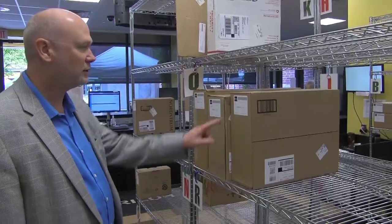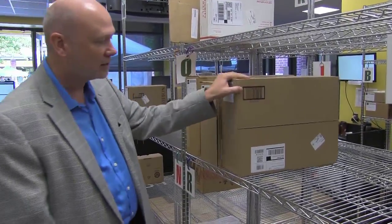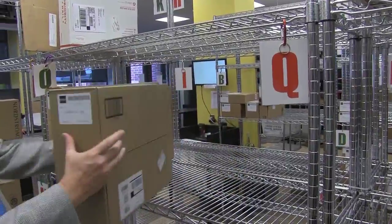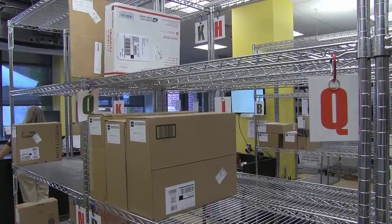To maximize our shelf space, especially during business meetings, it's important that we use the label and that the label be properly placed. Using the label, we can take up the minimum amount of space and still be able to see who the package is for.